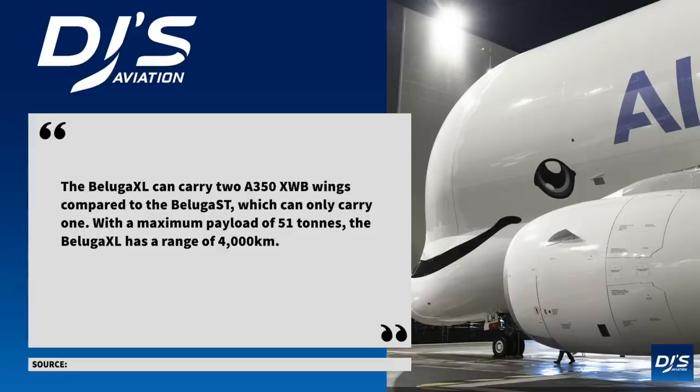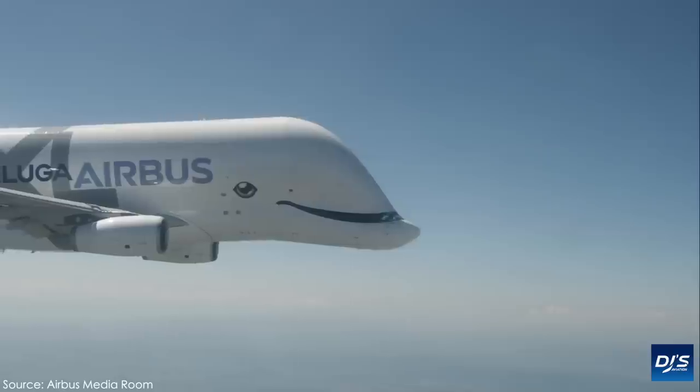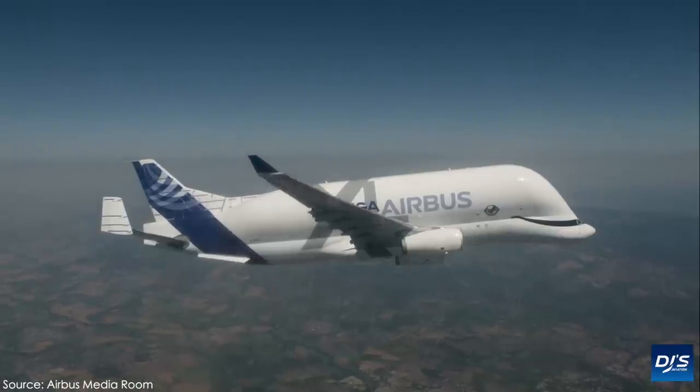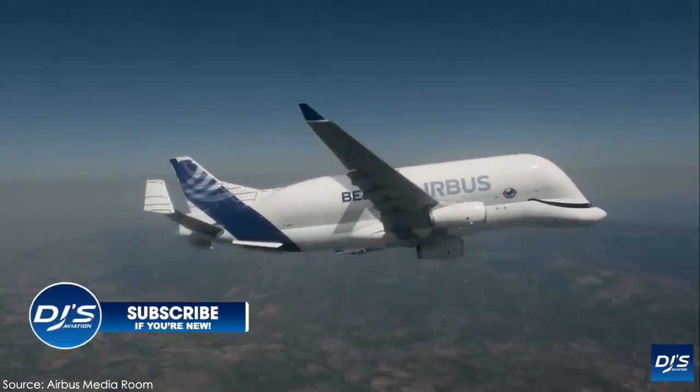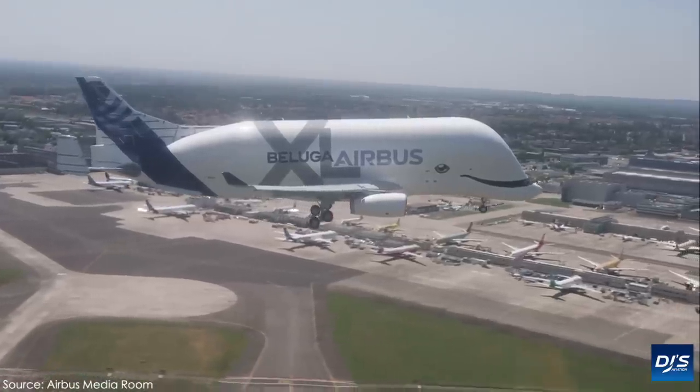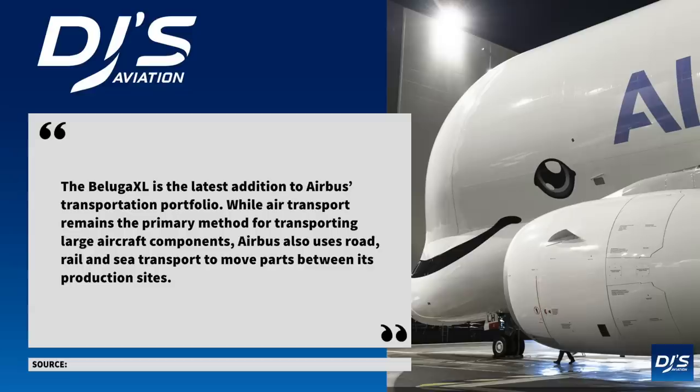With a maximum payload of 51 tonnes, the Beluga XL has a range of 4,000 kilometres. In addition, being the newer version, like all aircraft, it also has modern and updated controls and features, which will benefit pilots and, of course, operator Airbus. In their press release, they further went on to say the Beluga XL is the latest addition to Airbus's transportation portfolio. While air transport remains the primary method for transporting large aircraft components, Airbus also uses road, rail and sea transport to move parts between its production sites.